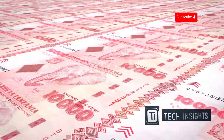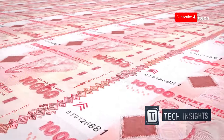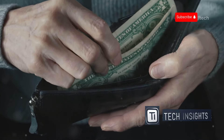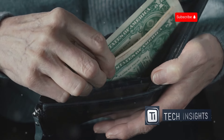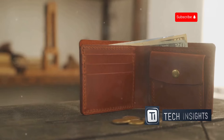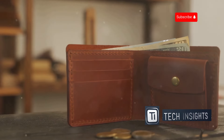And that, my friends, is how money is made. From the initial printing to the final inspection, every step is carefully monitored to ensure the highest quality. From factory floor to your wallet, it's a long and fascinating journey. Each bill has traveled through a complex and secure process to end up in your hands, ready to be spent or saved. The journey of money is a testament to the intricate systems in place to keep our currency safe and reliable.